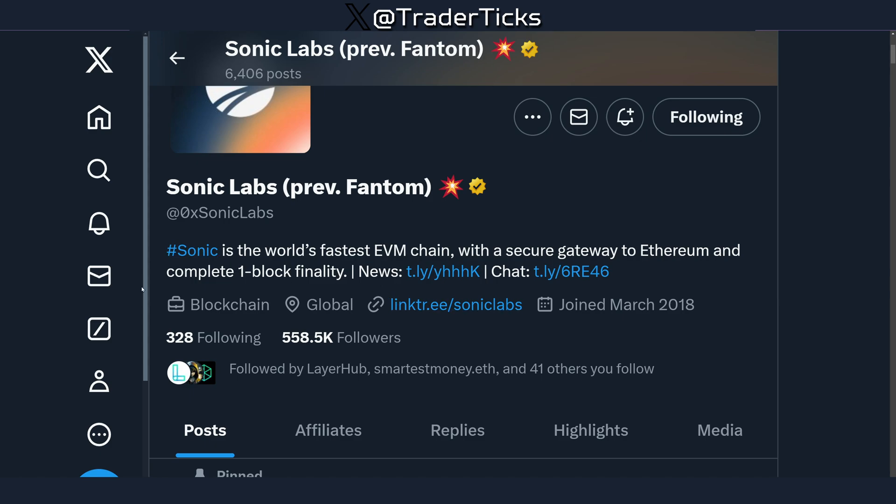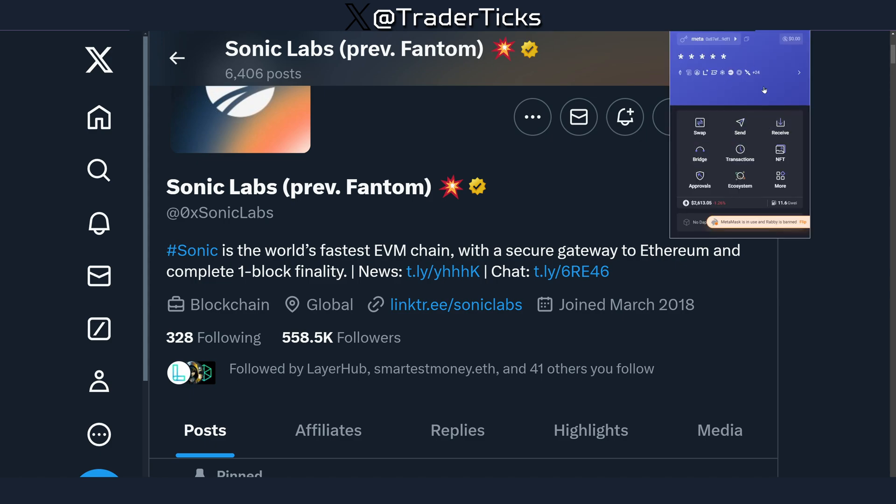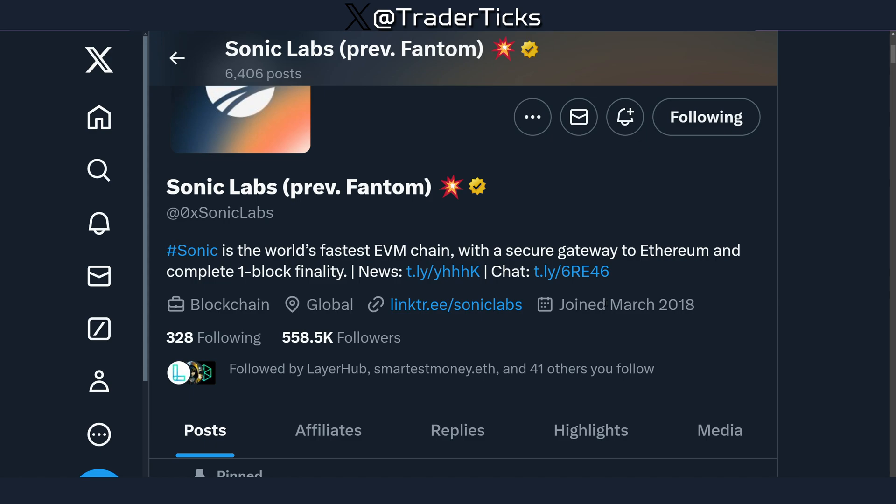Sonic Labs recommends using Rabby wallet. If you don't know about Rabby, I'll put a link in the description. You can grab Rabby, integrate your MetaMask, and just use Rabby wallet for the farm. That means you're using your EVM wallet but through Rabby. It's very easy to flip between MetaMask and Rabby — just one click. Now MetaMask is in use, now Rabby is in use. Just use Rabby for the farm.